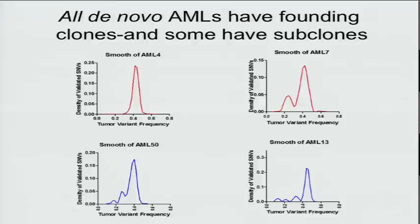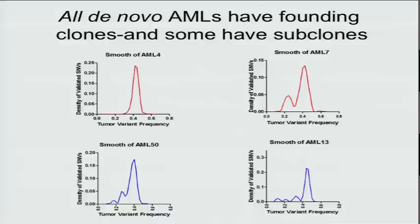One thing we learned with deep digital sequencing is that this disease is clonal. Every AML case has founding clones where all the mutations occur in every cell, and many cases have subclones derived from the founding clone. This is very important as we begin to think about studying relapsed AML, and the number of clones in each case is basically identical.